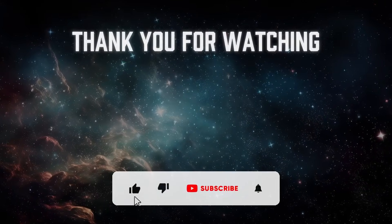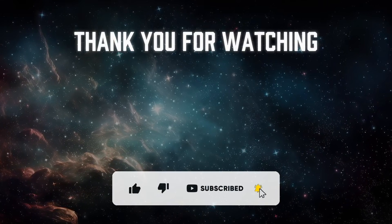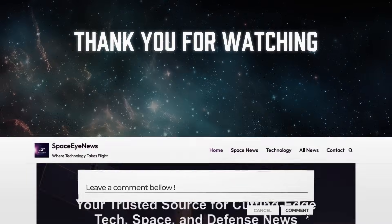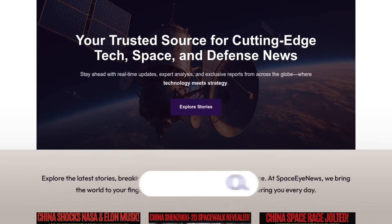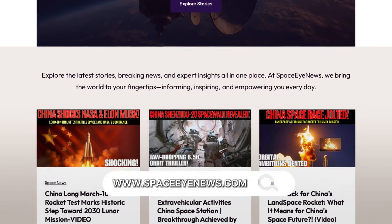If you enjoyed this video, don't forget to like, share, and subscribe for more insights into maritime technology and global naval developments. Leave a comment below with your thoughts, and you can also visit our website at spaceinews.com. Thanks for watching, and see you next time!